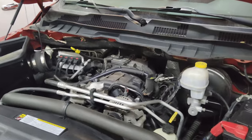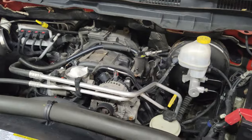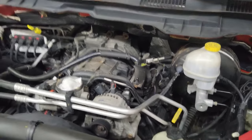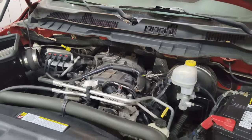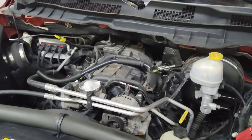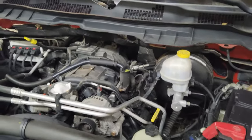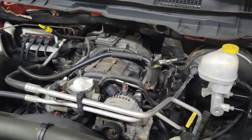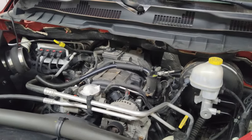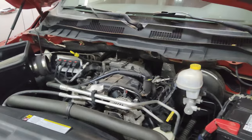Before pulling out the scope and scoping everything, I decided to do the basics first. I swapped the spark plugs from cylinder one to cylinder three — that didn't change anything, we still had a misfire at cylinder one. Then I swapped the ignition coil from cylinder one to cylinder three — the problem still existed. So we know the problem is not in the secondary ignition system, meaning the spark plugs or the coil.